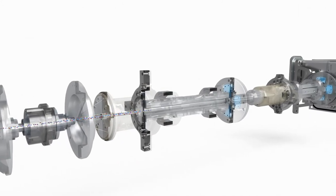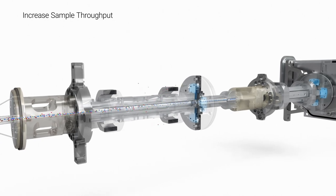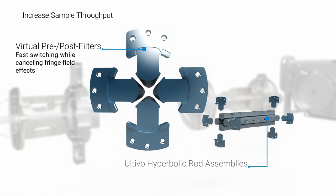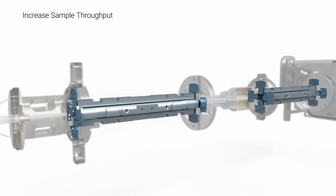From the Cyclone Ion Guide, the ions continue to the first quadrupole. Each quadrupole assembly includes DC-only, wafer-thin, pre- and post-filters, which cancel fringe field regions at the quadrupole entrance and exit. This allows for faster switching, enabling more MRMs to be performed.